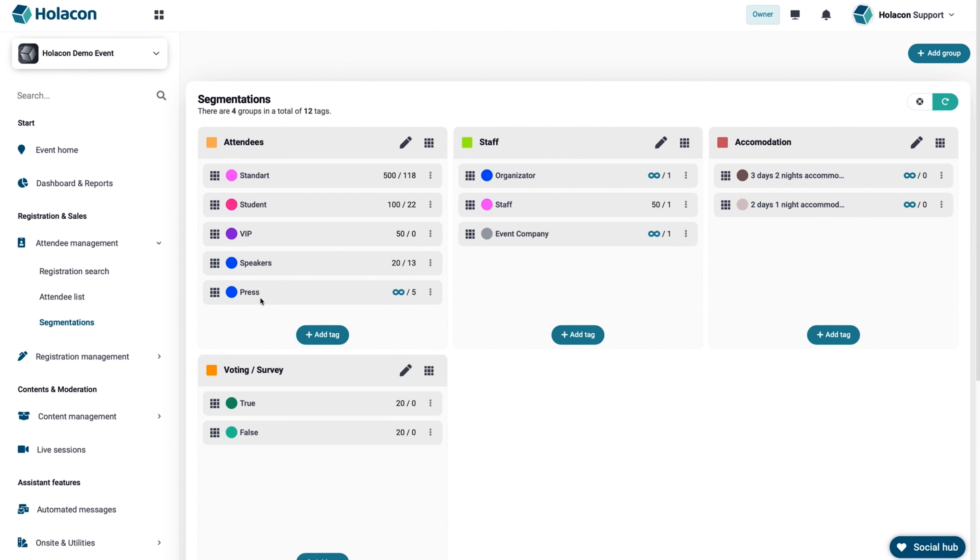By adding tags to registration questions — for example — you'll be able to create groups, so you know exactly what products and services to offer them.